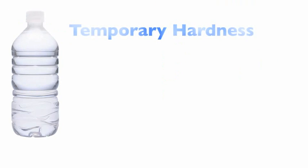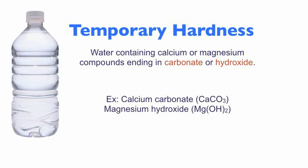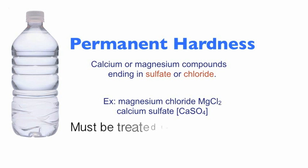There are two types of water hardness. Temporary hardness occurs when calcium or magnesium combine with carbonate or hydroxide to create compounds — this water can be softened by boiling it. Permanent hardness occurs when calcium or magnesium combine to make sulfate or chloride compounds, and you'll need a water softening system to fix this water.